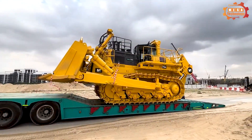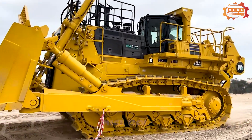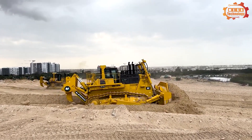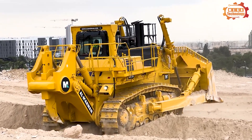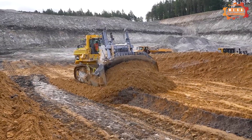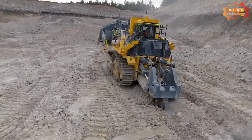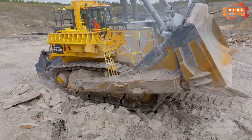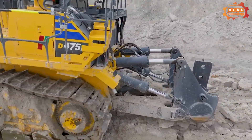This is the Komatsu D475A, with a 4-cycle design, water cooling, and direct fuel injection system. This engine achieves high efficiency while reducing fuel consumption. The air intake system is improved with turbocharged technology, an air-to-air charge air cooler, and a cooled EGR system, creating an efficient combustion process.